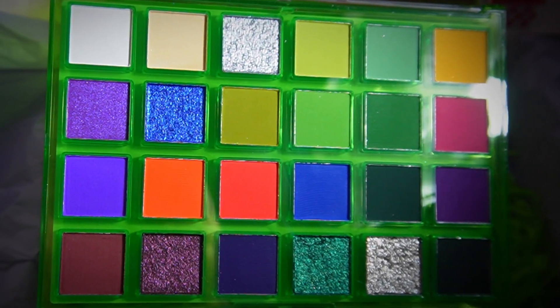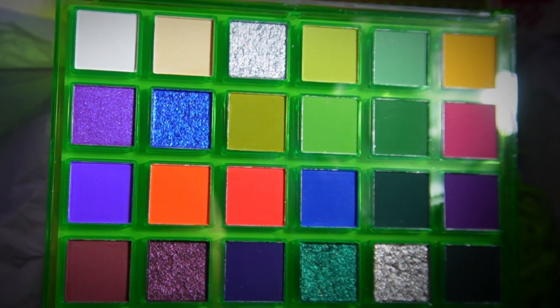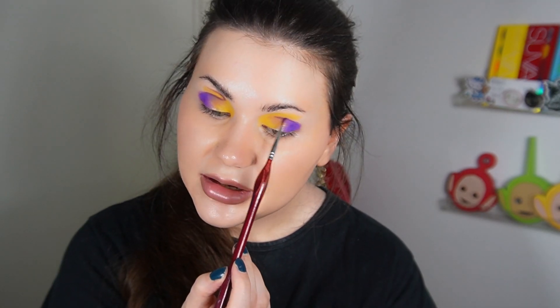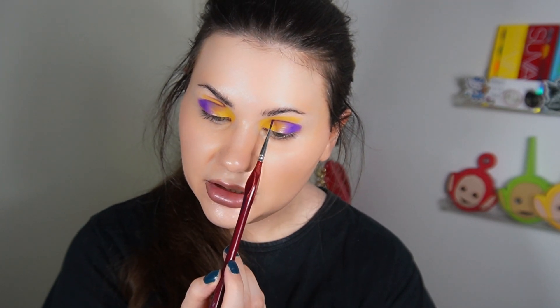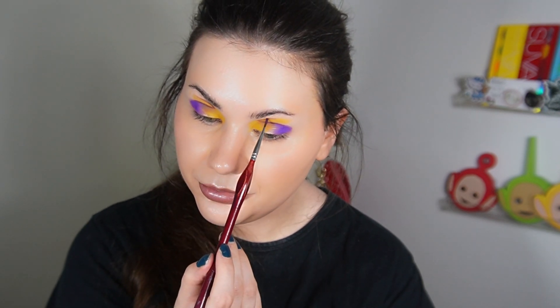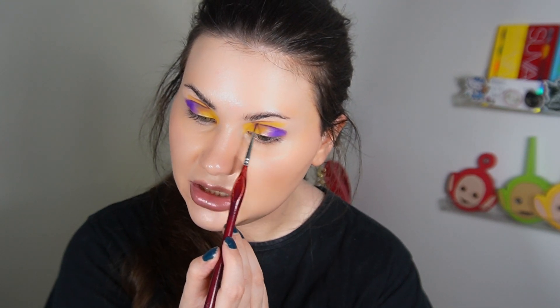To go back to the color story thing — I feel like if you are a little bit afraid of bold colors and you aren't familiar with color theory, this palette can be a little bit intimidating, because a lot of those shades can become muddy if you blend them and you don't know how to mix them. I have to fix this because I don't know what I did with this shape.